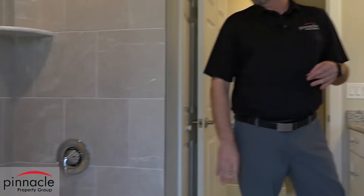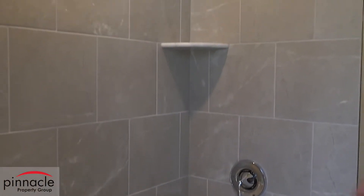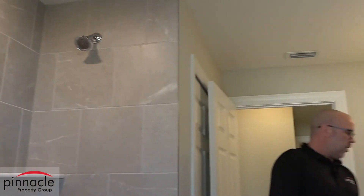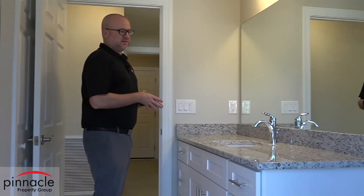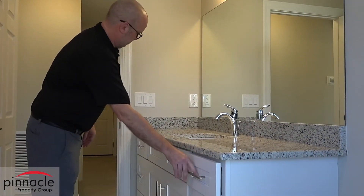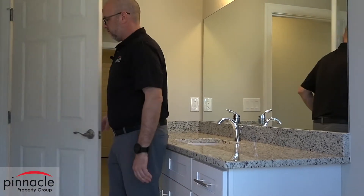We're here in the Dolphin model's second bathroom, which is the pool bath. A standard feature in the Dolphin model is the tub, and again you can see tile all the way up to the ceiling. We have a really nice size vanity with drawers on both sides, and a very generous linen closet.